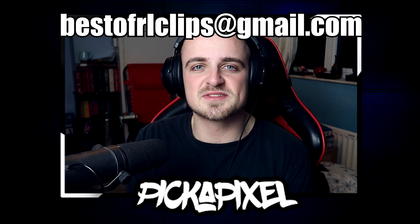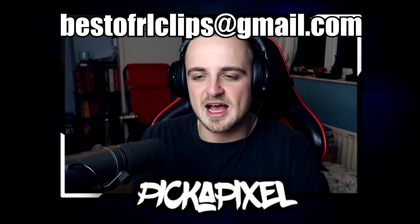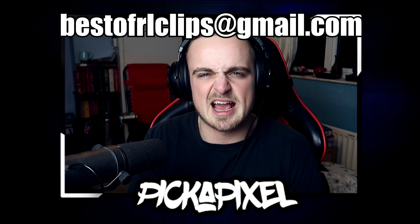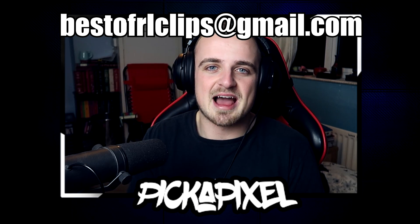Before we go any further, if you want to get featured on the next episode of Pick A Clip — which will be in 2020, which is ridiculous — then be sure to send your clips over to the email bestofrlclips@gmail.com. If you're uploading to Google Drive, include permissions for pickapixelyt@gmail.com as well, because that's the account I have my drive with. Just try and get the clips to me as you have been — it's been great. There aren't as many gameplay clips in this video as usual, so any gameplay you have, send it my way.